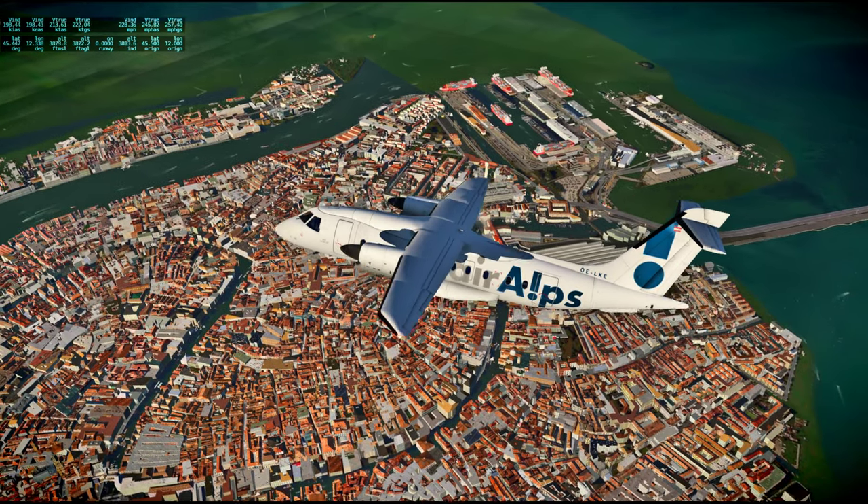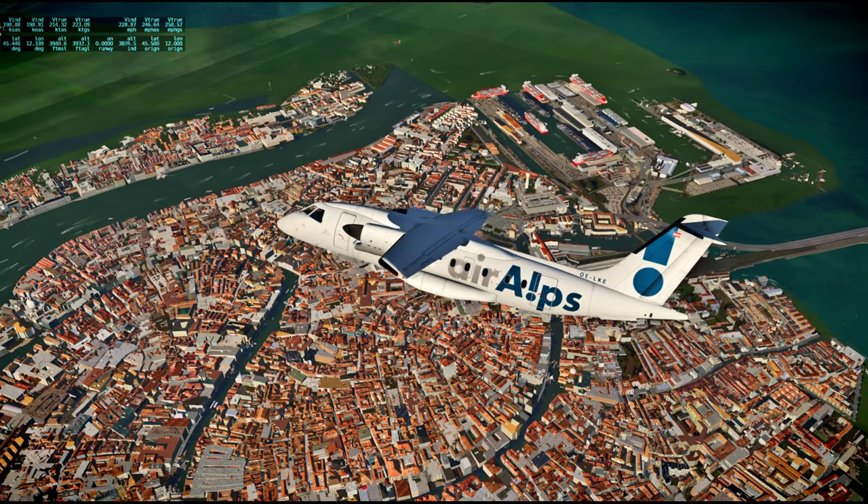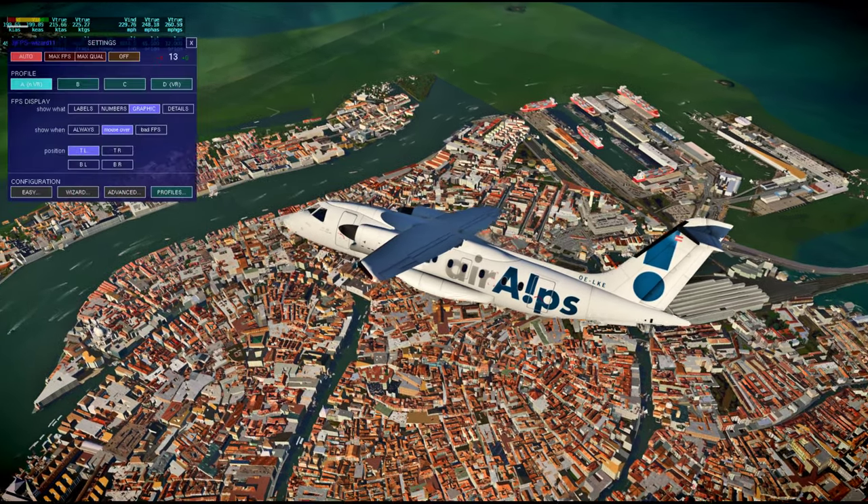Apollo 12 audio: This is Apollo Control at 114 hours, seven minutes. Flight Director Jerry Griffin expects...